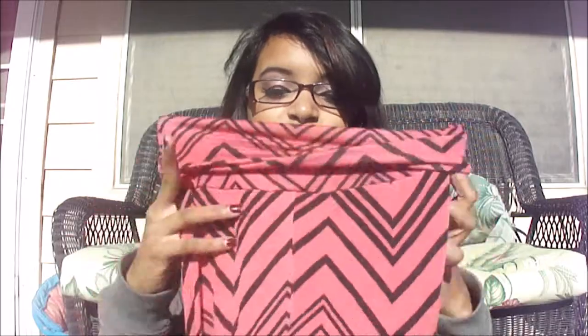But finally I found one I really liked from Wet Seal, and it is so pretty. It was pretty inexpensive too — I think it was only like 14 or 15 bucks.